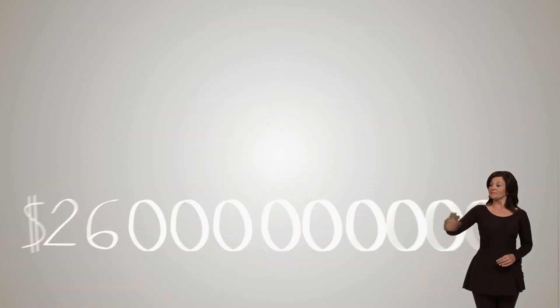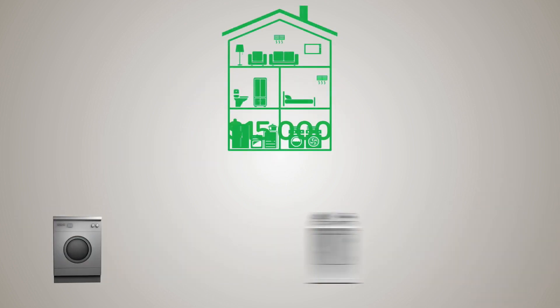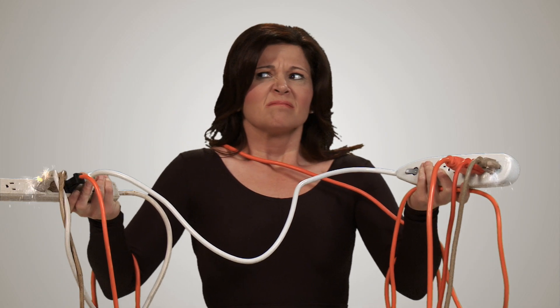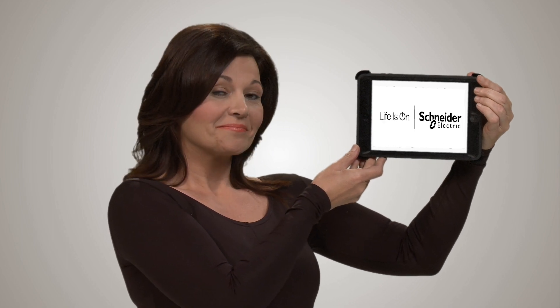It's estimated that electrical surges cost $26 billion every year in lost time, repairs, and equipment. And with the average home today containing more than $15,000 of unprotected electrical equipment, one high-power surge can cause a lifetime of regret. Don't let this happen to you or your client's home. Save money, memories, and time with the name you trust — and make the most of your energy with Schneider Electric.